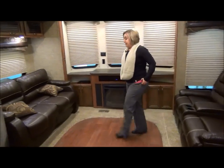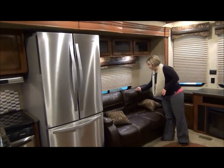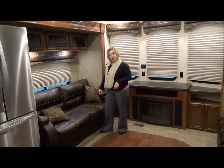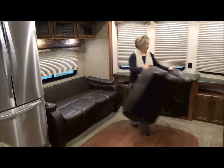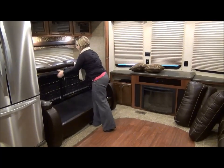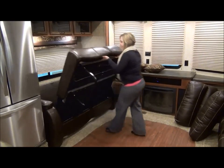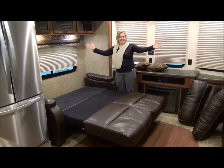On this side we have a tri-fold Haida bed. This is a great fabric, easy to keep clean. I'll fold this out so you can have a look — and it folds out just like that.